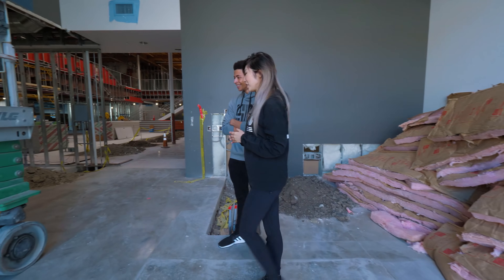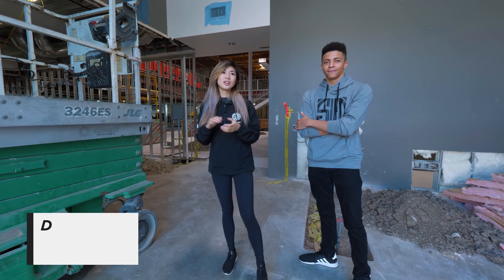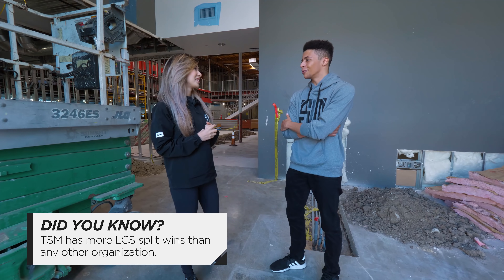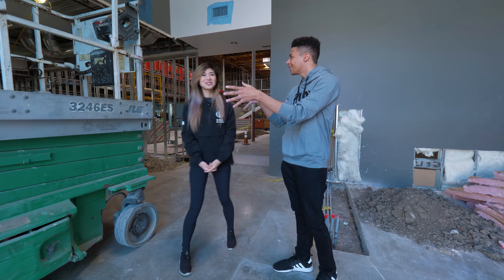And over here we're going to have a trophy case with a bunch of trophies from TSM's inception since 2009 — all the trophies from back in IPL, IEM, the MLGs — and have them on display over here. It's going to be a full case. Yeah, I mean you got to contribute to it though. Can I kind of like put my fall damage trophy in there?